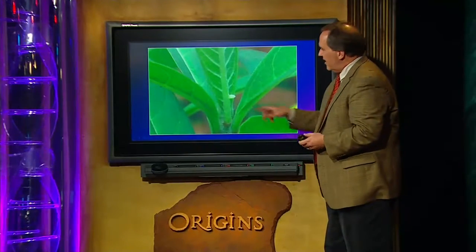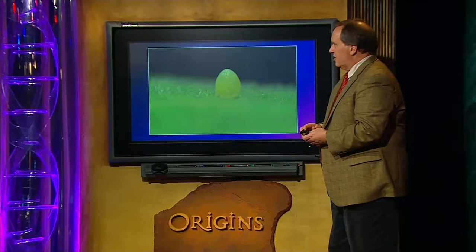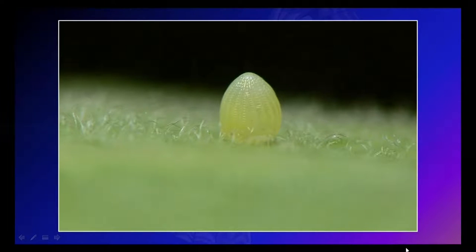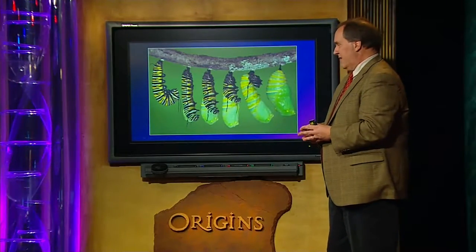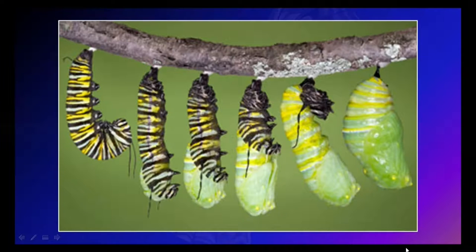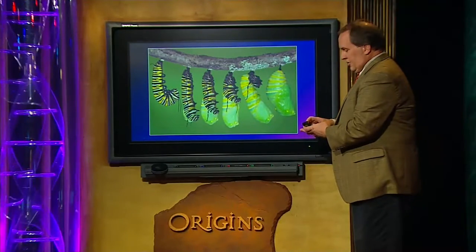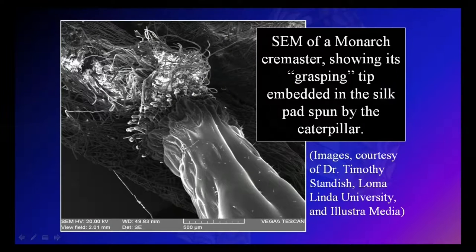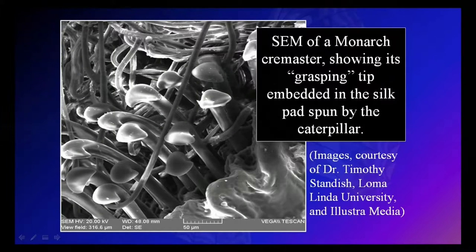Let's look at some details. Here is a monarch egg carefully deposited by the mother on the underside of a milkweed plant. When you look at it more closely, it's a beautifully symmetrical little structure with an air hole at the top. After the caterpillar goes through various molts, at the end of the caterpillar phase it forms this characteristic J-shape, attaches itself to the underside of a twig, and then sheds its skin for the final time to form the chrysalis. The chrysalis is attached by a structure called a cremaster — a scanning electron micrograph shows how it embeds in a silk pad spun by the caterpillar.